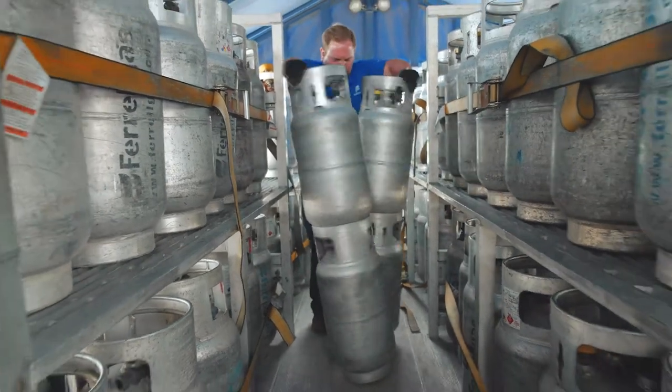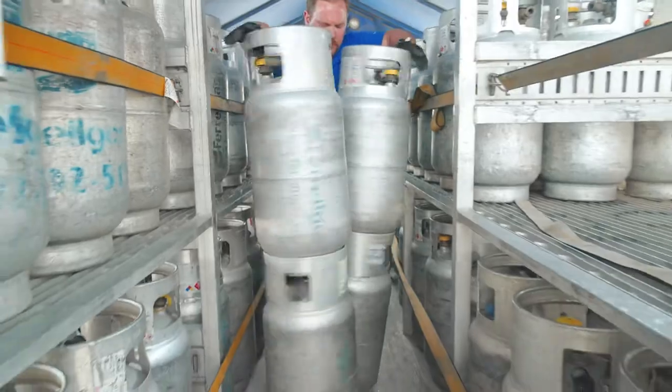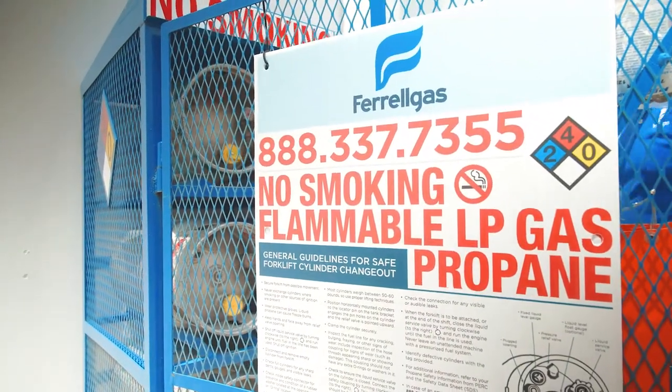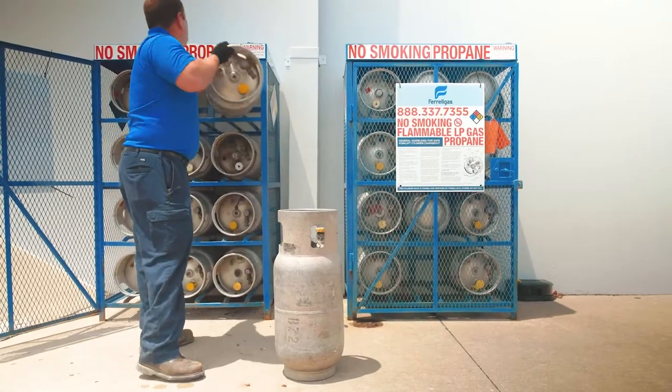The Ferrell Gas Replenishment system is the keep-it-full system that we use. Again, never have to worry about it, which is an operations manager's dream. There are always full tanks in the cage and they keep that maintained for us.